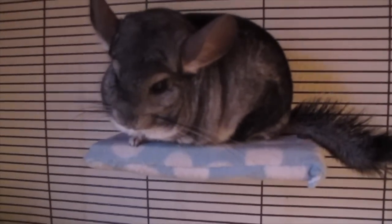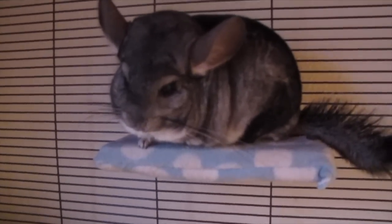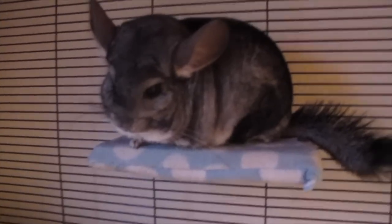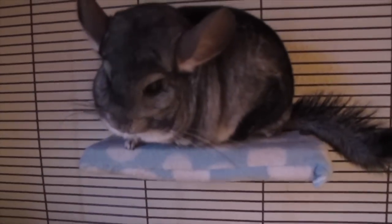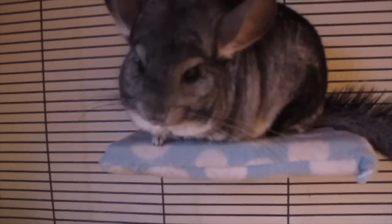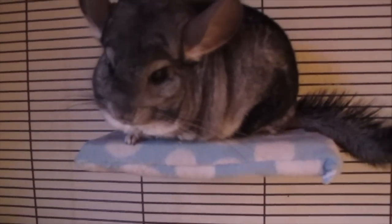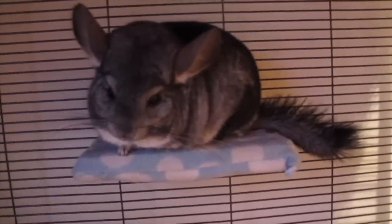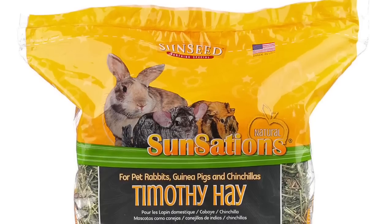All in all, I think you can still get quality products for affordable prices. Usually people go for the cheapest stuff out there and it's not the best for chinchillas. Anyway, I tried to do screen recording but I'm not totally sure how this video will go, so let's just jump right into it.